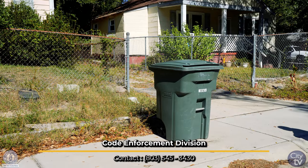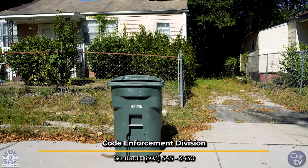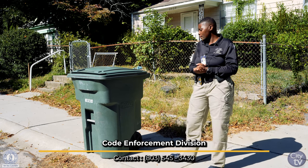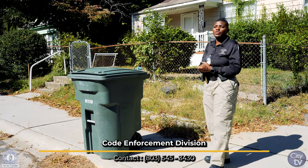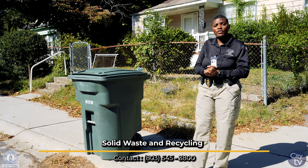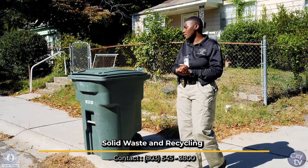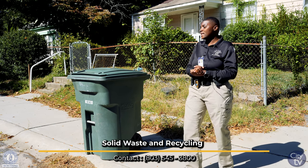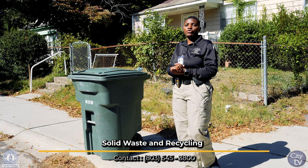On collection day, your roll cart should be placed at the curbside just like this, so it's easy access for solid waste to pick it up. If you need to know what days your collection day is, you can contact Solid Waste at 545-3800. They can give you the exact days of your collection date, your recycling date, and for tree trimmings.